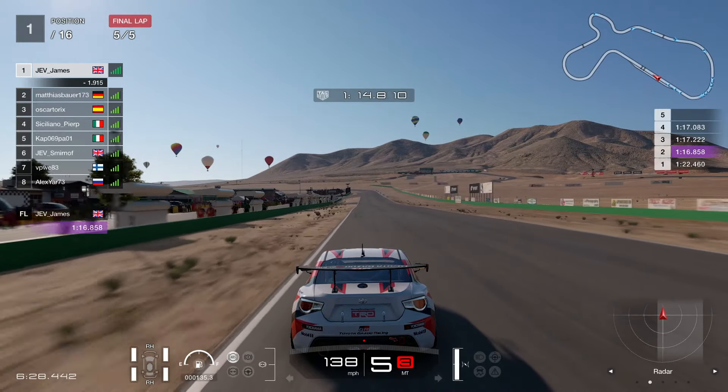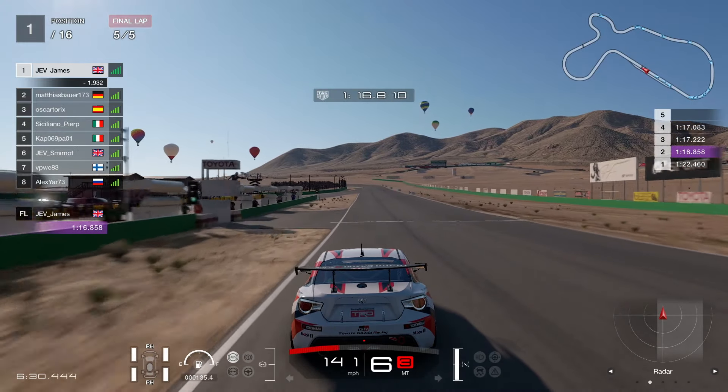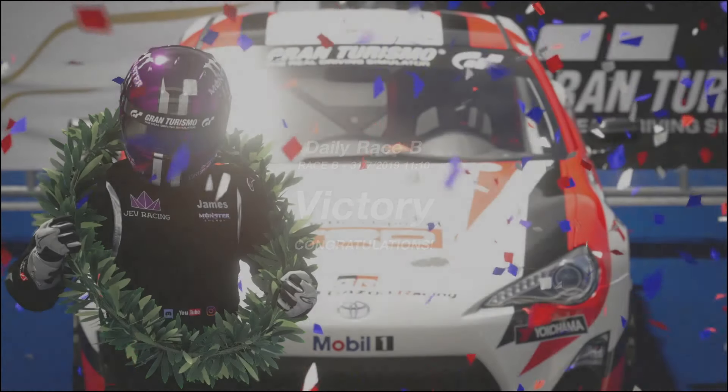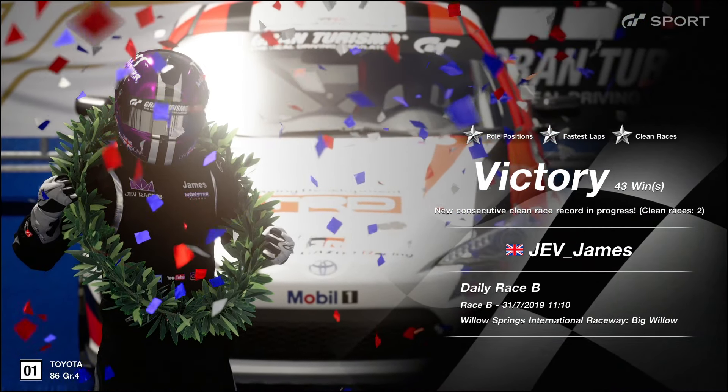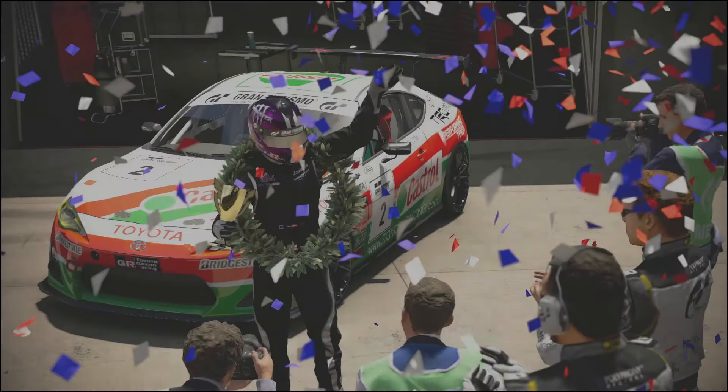Coming across the line on the fifth lap — that's a win! Managed to keep the German at bay behind us. Nice and easy pole, fastest lap, clean race — that's our 43rd win ever.